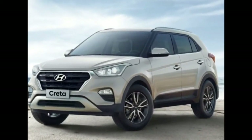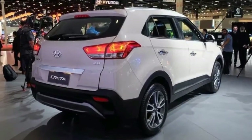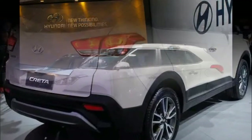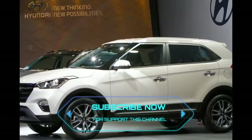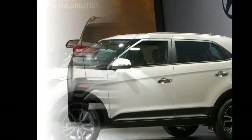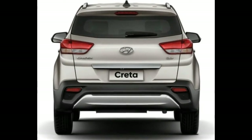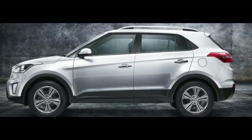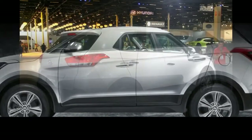2018 Hyundai Creta, expected to arrive sometime next year. The Hyundai Creta was launched in India in mid-2015. Sometime next year, it will receive a facelift to stay fresh while competition increases in the segment with the arrival of new crossovers like the Renault Captur and the Totten Xen, as well as refreshed and new variants of existing models. Here are the 5 expected changes for the 2018 Hyundai Creta.